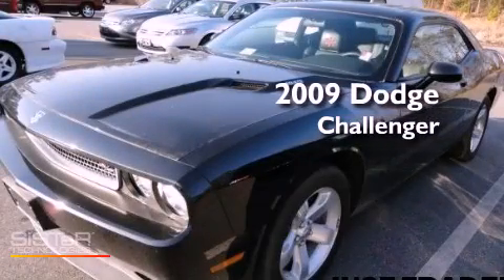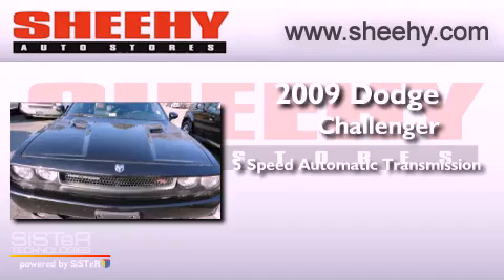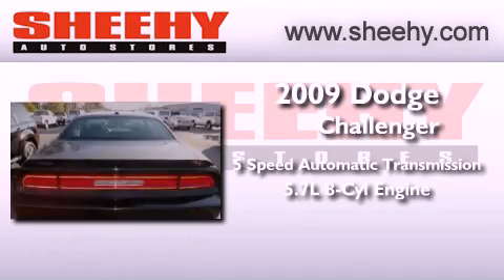This is a 2009 Dodge Challenger. This coupe has a 5-speed automatic transmission and a 5.7-liter V8.